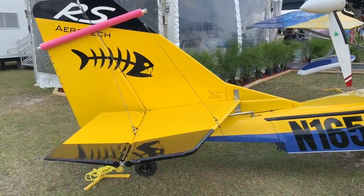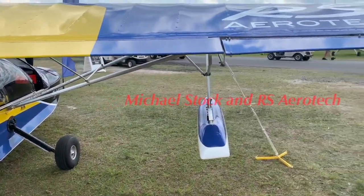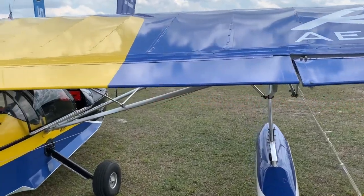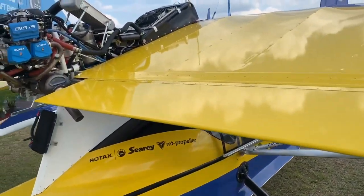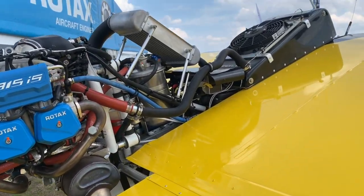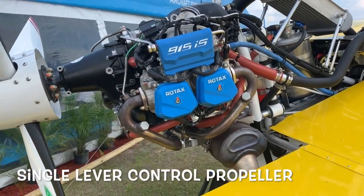and MT Props to investigate the value of single lever control on light sport aircraft. Current regulation doesn't allow that, but we believe FAA's new regulation will allow it because there's a strong safety argument and because it stays within FAA's safe, simple, and easy to fly mantra.